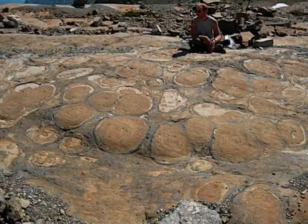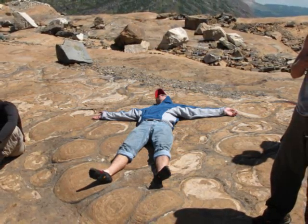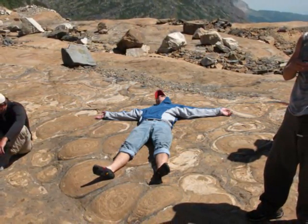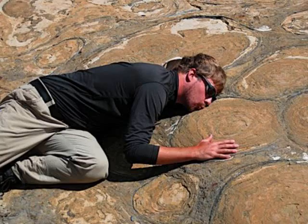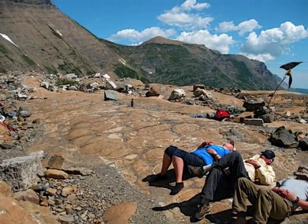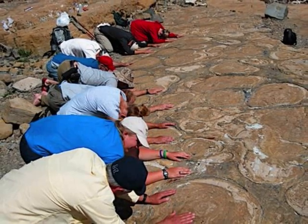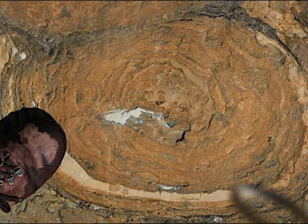The next thing we come to is where we ate lunch: an exposed group of fossilized stromatolites. Even though this has nothing to do with glacial formations, it has to be mentioned. These stromatolites are around 1.4 billion years old and were covered by the glacier until recently. And as my teacher so eloquently put it, the glacier's loss is a geologist's gain.